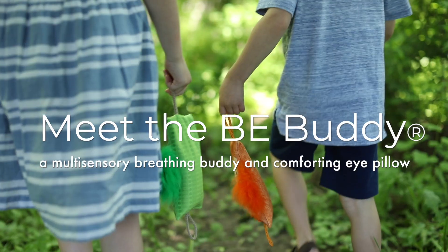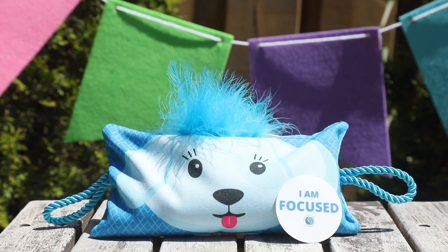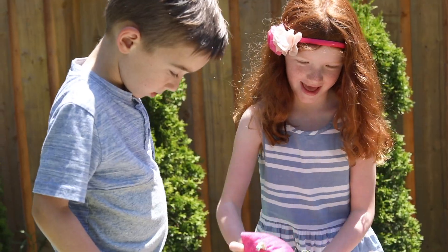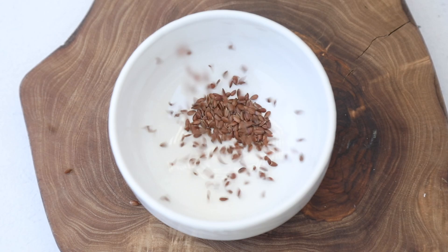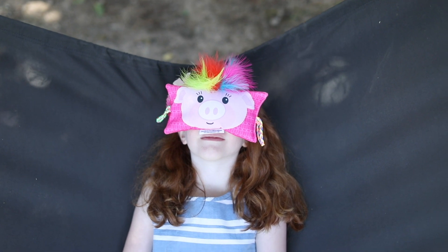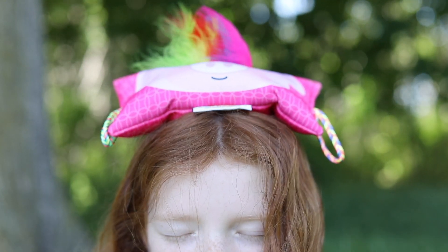Meet the BeeBuddy, a multi-sensory breathing buddy and comforting eye pillow. Select from all six characters. BeeBuddy is filled and weighted with flaxseed to rest securely on the belly or over the eyes, and scented with dried lavender to calm the mind and body.